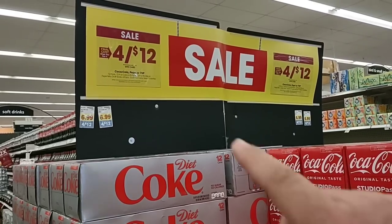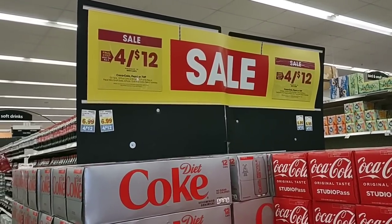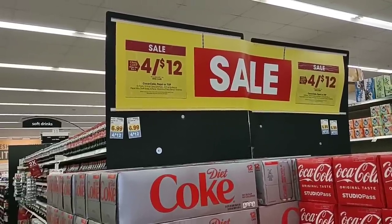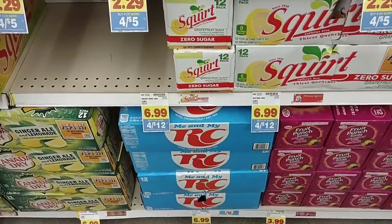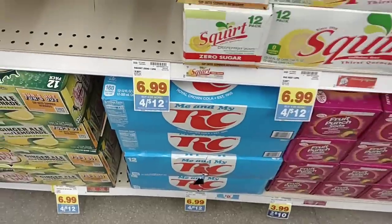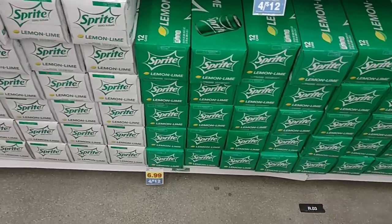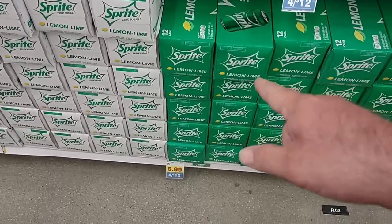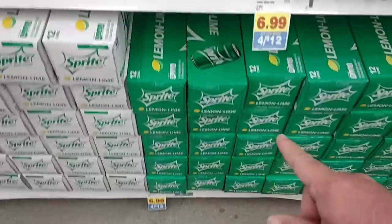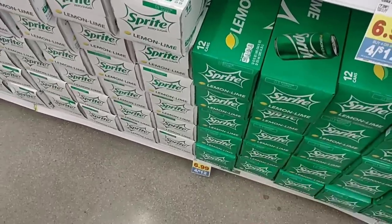Happy holiday week at Kroger — it is 4th of July week, and we expect to see a lot of good sales. Starting off with the Coca-Cola, Pepsi, or 7-Up Mixer Match: four for $12, making them $3 a piece. I also wanted to quickly point out that I found some RC Cola. Had a couple comments on that — haven't seen it in a while, but it's starting to come back in. Even better, the deal is four or more, so you get them for $3 a piece buying any quantity over four.